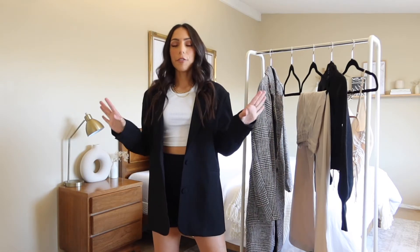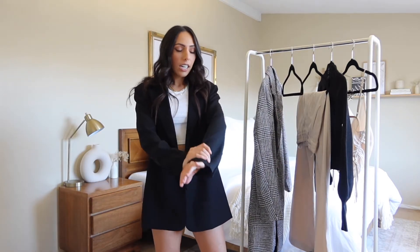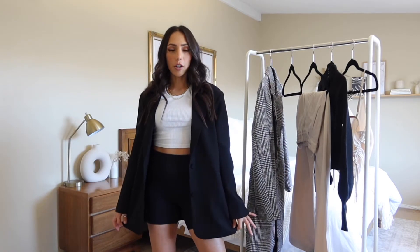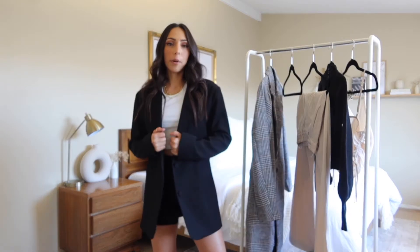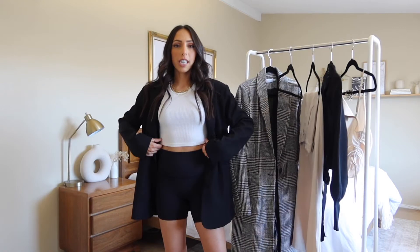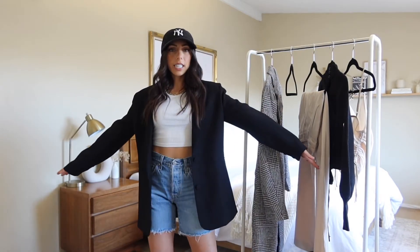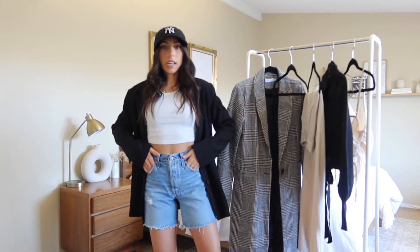Next up is this oversized blazer. If you follow me on Instagram, you know I'm obsessed with blazers, and this one is so good. It's thick but not too thick, and it's the perfect oversized look. It got a ton of love on Instagram when I posted it from Chicago. It has shoulder pads which give it a nice structured look. I have it styled with biker shorts and a tank top. These are my favorite Levi's denim shorts from Revolve, and a baseball cap from Urban Outfitters.